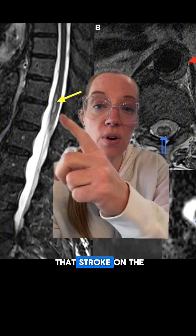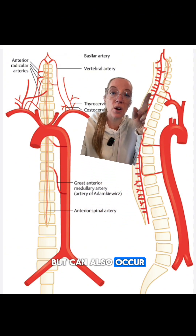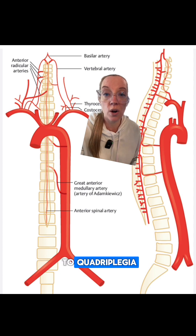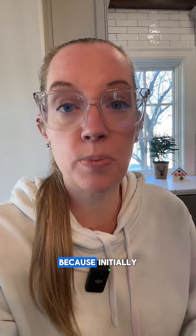You can see that stroke on the MRI scan. Not only can strokes affect the thoracic spine, but they can also occur from branches in the cervical spine, which can lead to quadriplegia. If clinical suspicion is not confirmed by MRI, a repeat MRI is often encouraged because initially the MRI can be negative.